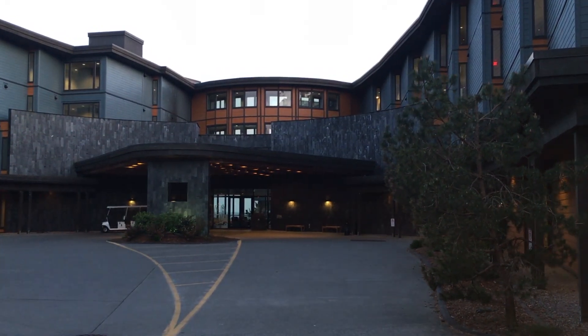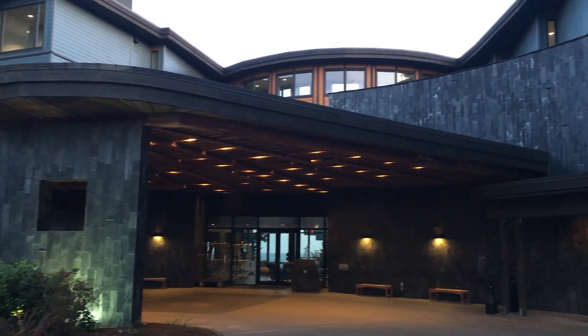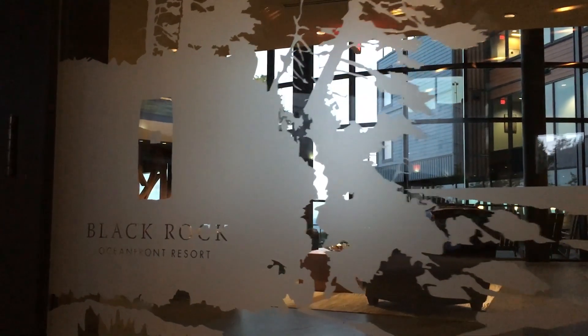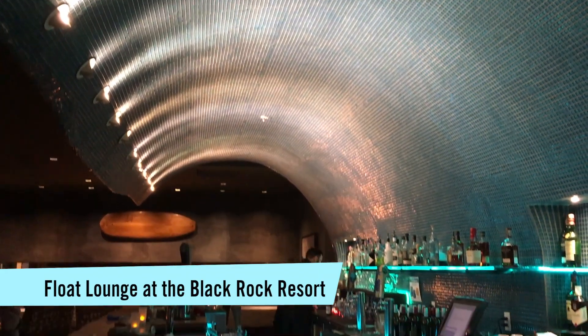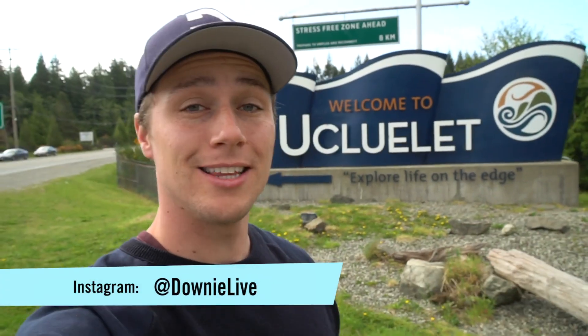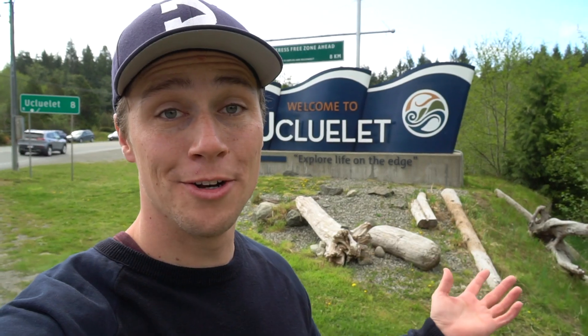For accommodation, whether it's an Airbnb, motel, or hotel, you have options. One highlight is the Black Rock Lodge — even if you don't stay here, it's worth coming in for a drink and checking out the lounge. They have an awesome bar made out of blue tile designed to look like a wave, called the Float Lounge. It's a nice spot to relax, have a drink, and enjoy the sunset. And that is Ucluelet from front to back — if I missed anything or you have questions, leave them in the comments below.